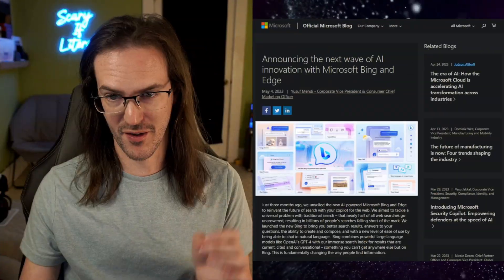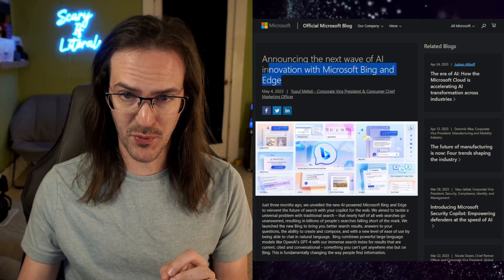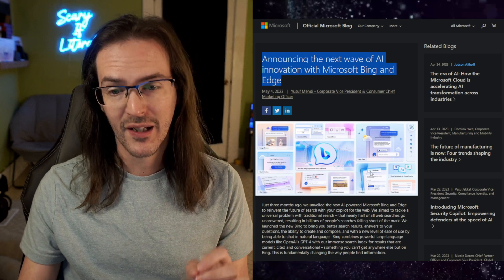You guys probably already know that I'm a pretty big fan of what Microsoft has been doing with Bing and Bing Chat. But today we have a blog post to take a look at because they are updating Bing with a bunch of improvements that I think are going to make a really big difference. Let's take a look first at their actual blog post announcing the next wave of AI innovation with Microsoft Bing and Edge.